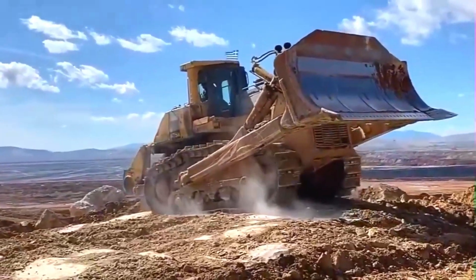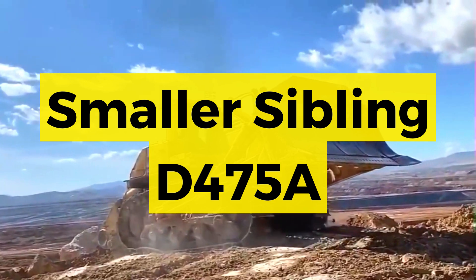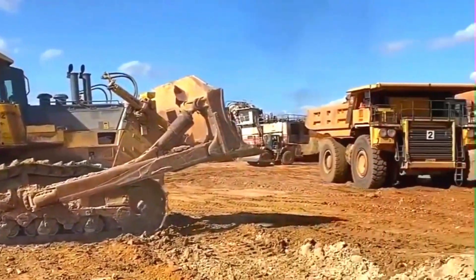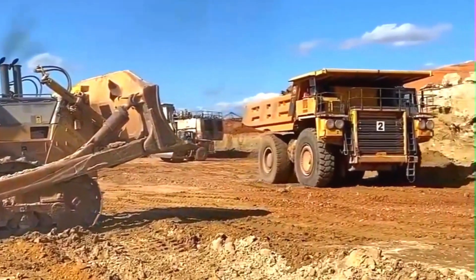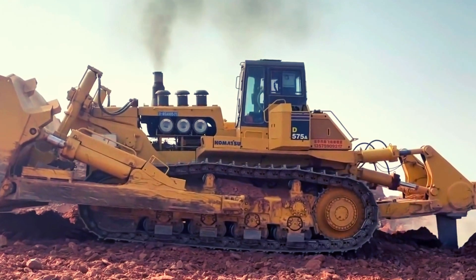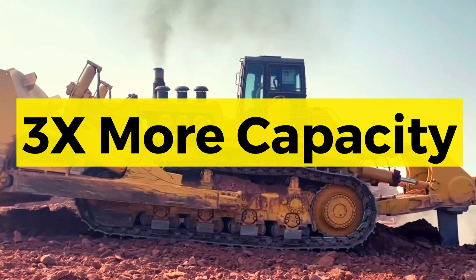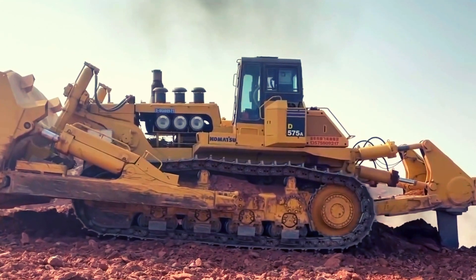How does it stack up against its sibling, the D475A? While the D475A offers exceptional performance with 750 horsepower, the D575A's additional power and larger blade capacity make it the go-to choice for large projects.